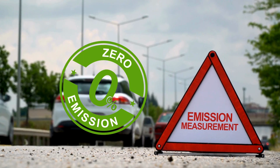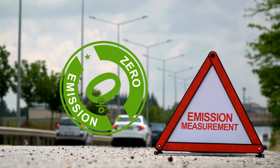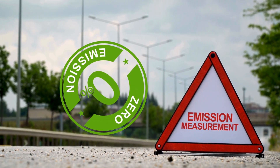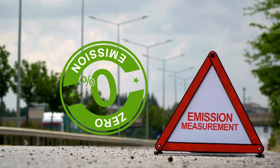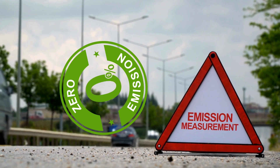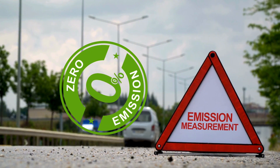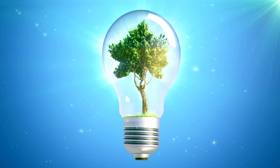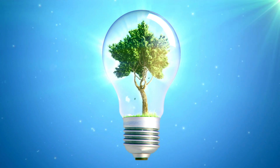And the best part: zero tailpipe emissions. While conventional engines churn out carbon dioxide and pollutants, a hydrogen combustion engine emits nothing but water vapor. This means cleaner air, reduced environmental impact, and a major step towards carbon neutrality in transportation. This is a movement toward a greener, high-performance future — one where the thrill of racing, the power of combustion, and sustainability go hand in hand.